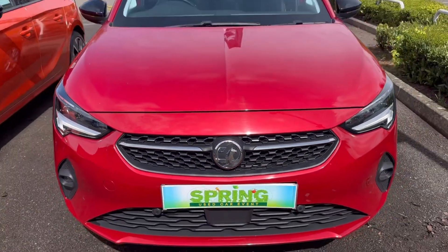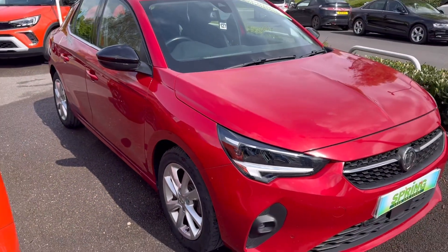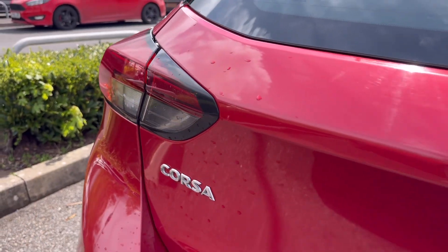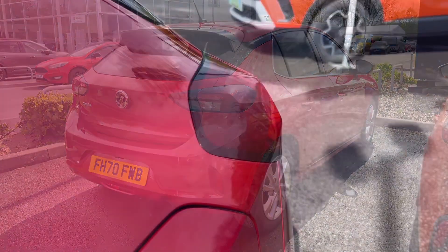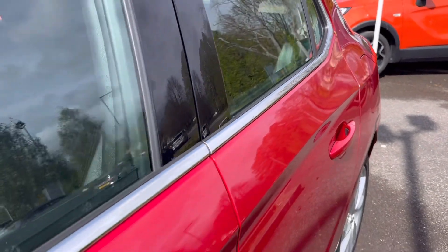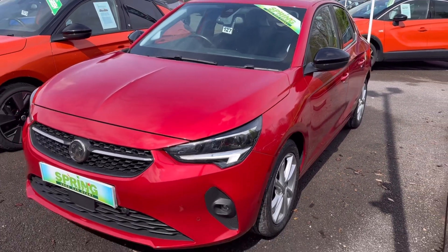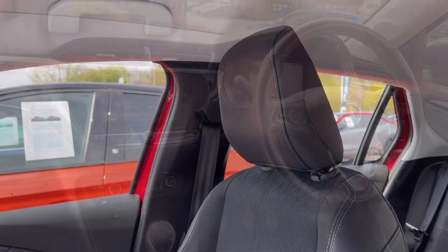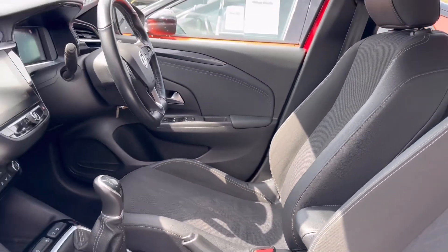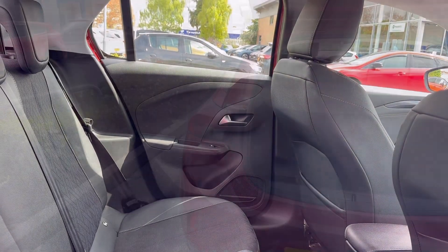Now let's take a look at this vehicle. Let's go!